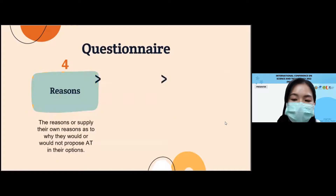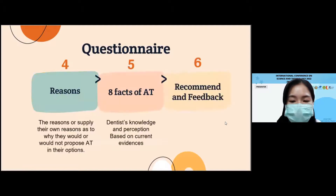The fourth section asked about the reasoning of dentists' decision-making with open-ended answers. The fifth section asked about the effects of knowledge about tooth auto-transplantation, including indication, procedure, and outcomes, with choices on a Likert score of one to ten. The final section provided participants with the opportunity to recommend and give feedback.